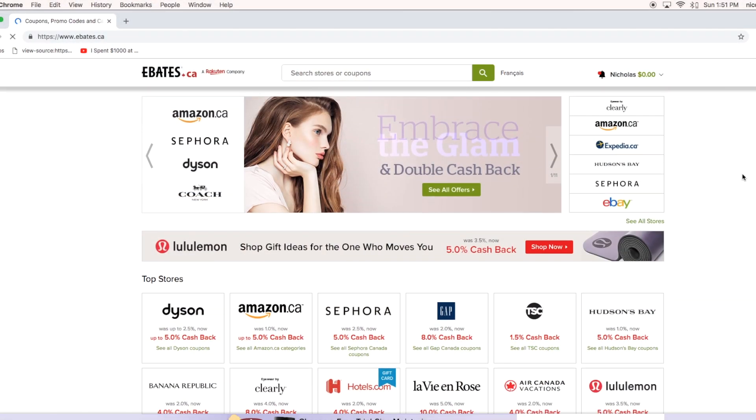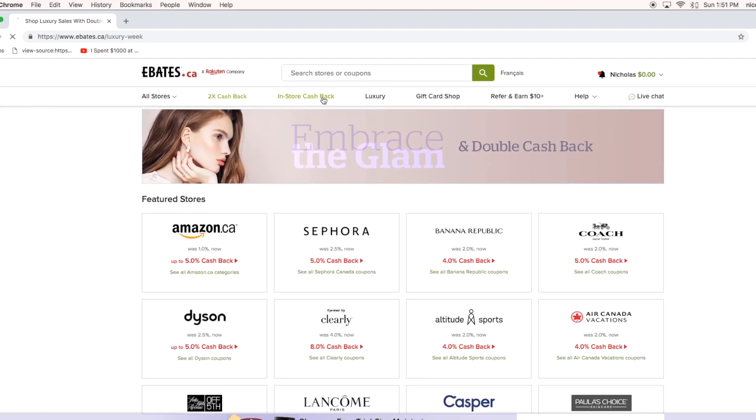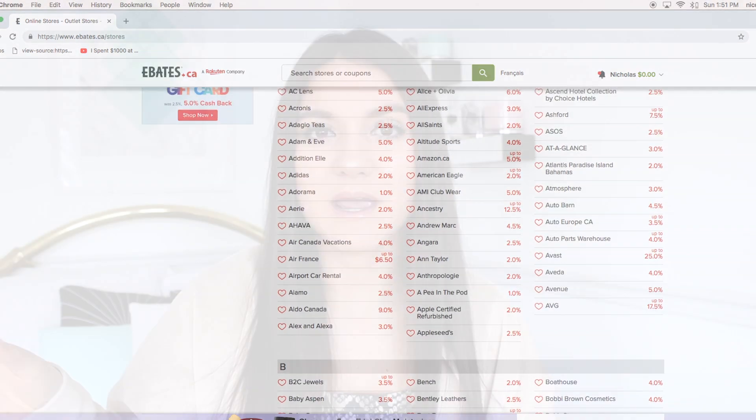As for cashback sites, I recently started using these and I used Ebates near Christmas time for some presents I bought online — and this is not sponsored. Ebates is a cashback site where you shop online at stores like Sephora or Sport Chek, and when you make your purchase you get money back automatically into your PayPal. You don't have to wait to accumulate a certain amount — it goes in right away. Anytime you're shopping online, just use cashback. I'll link my Ebates link below and I definitely recommend it, especially when they have double cashback.